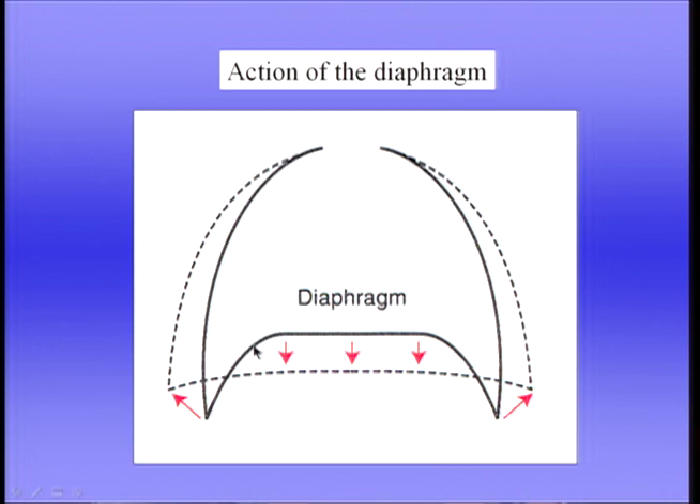The diaphragm is separately innervated so that if one side is paralysed — if the phrenic nerve is damaged for some reason — then one side of the diaphragm does not contract. That can be easily tested by asking a patient to sniff. When he sniffs, the active part of the diaphragm goes down, but the passive part moves up because the pressure inside the thoracic cage is reduced.